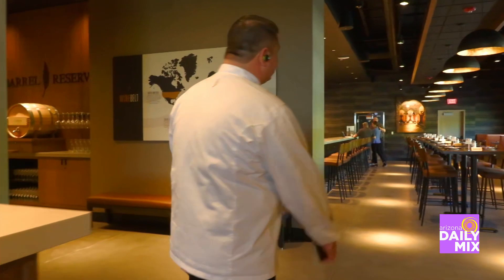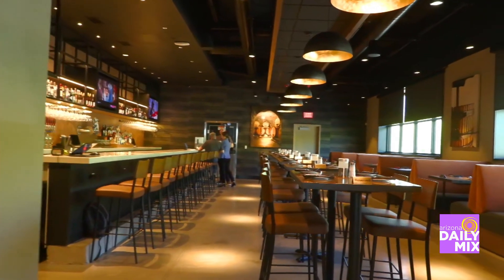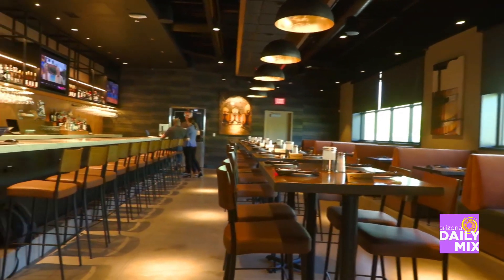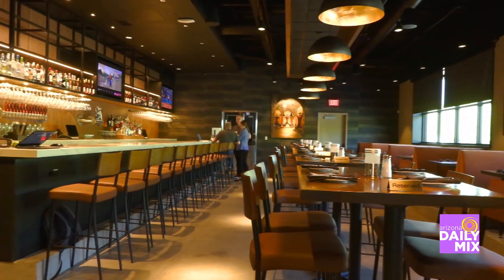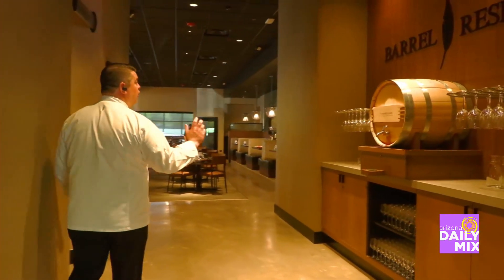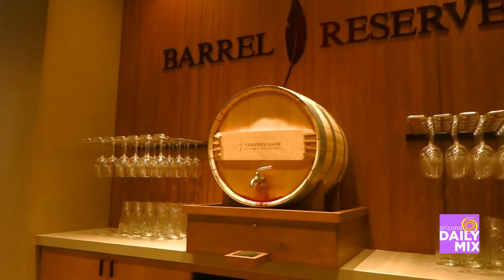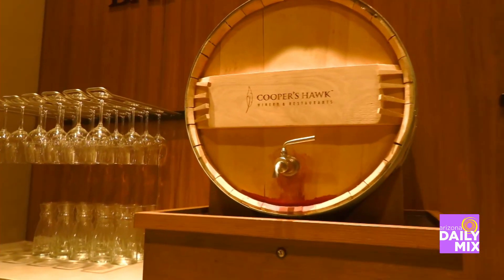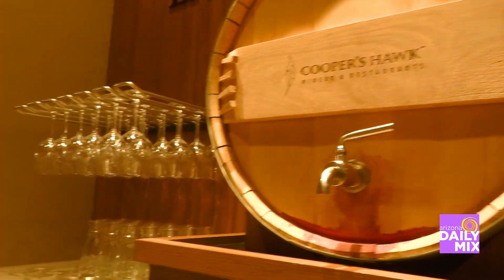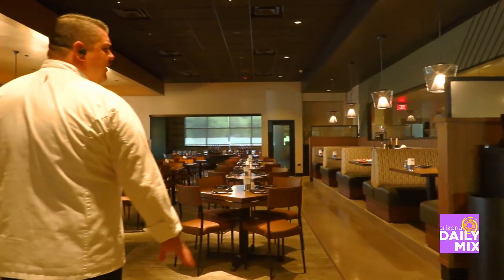As we're walking in this direction, we do also have a full bar. So for anyone that's not necessarily into wine, they do have that ability to do full service. Then we also have our barrel reserve, which is our winemaker's proprietary blend that's always going to evolve with different grapes, changing over the season. We bottle that once a year for our wine club members.